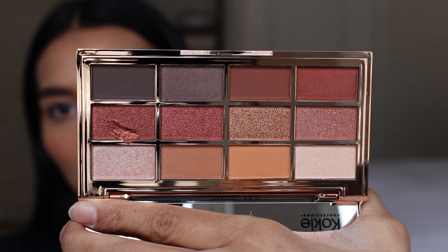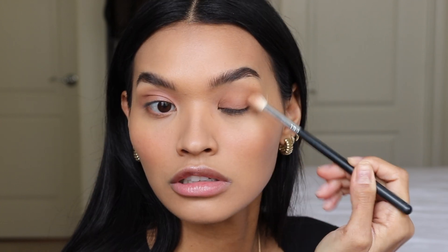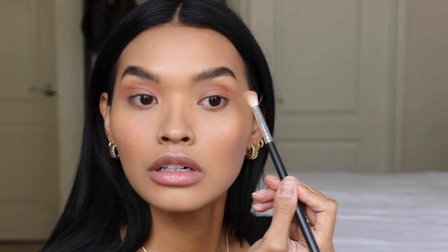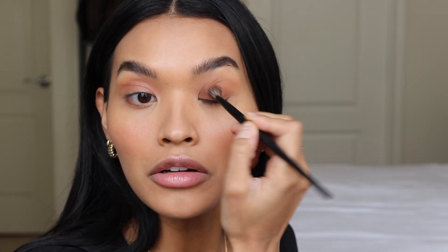For eyeshadow I'm going to use a palette — this is the Kokie Artist Palette in the shade Goddess. I'm curious to see how the pigmentation is. I'm going to grab this really pretty burnt orange shade and also this burnt brick color. The pigmentation is pretty good! I'm just going to blend that out into the crease and all over the lid — so cute, love it.